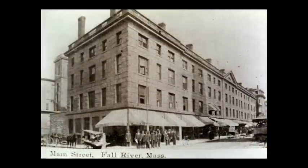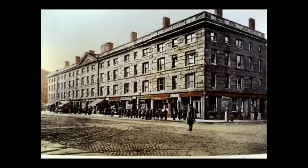The old Granite Block. This building housed businesses on the first floor and offices on the upper floors. It was built after the 1843 fire. It burned in the Picasset Mill fire of 1928. A new similar Granite Block was erected after the fire and was later torn down to make way for Route 195, which bisected the city.